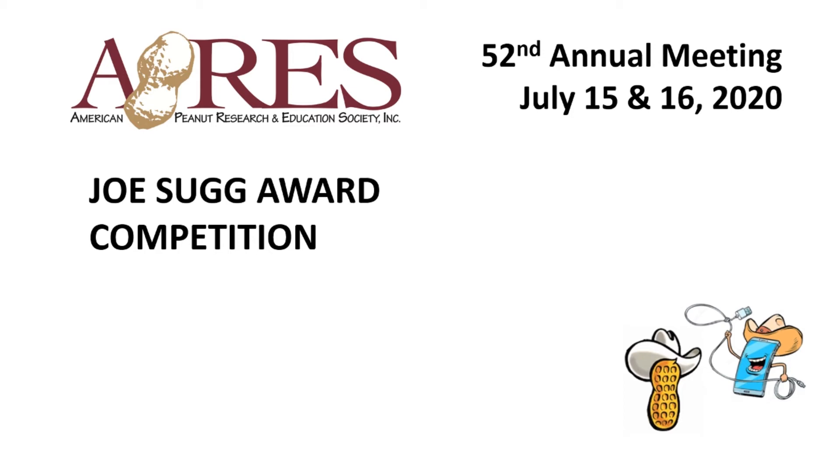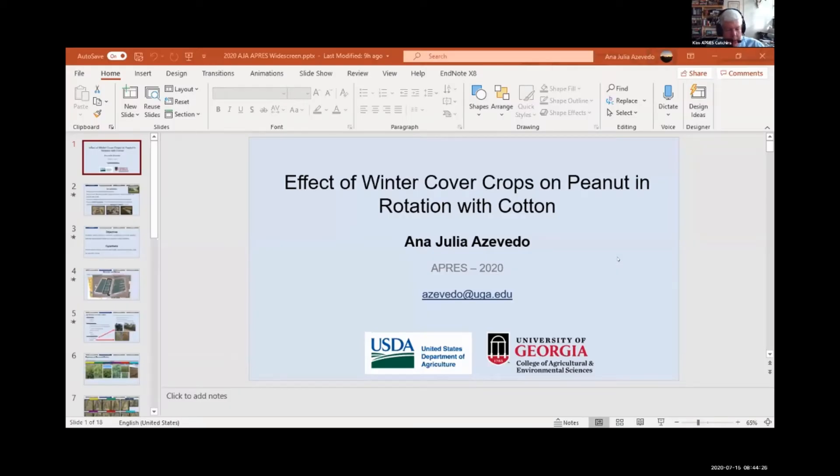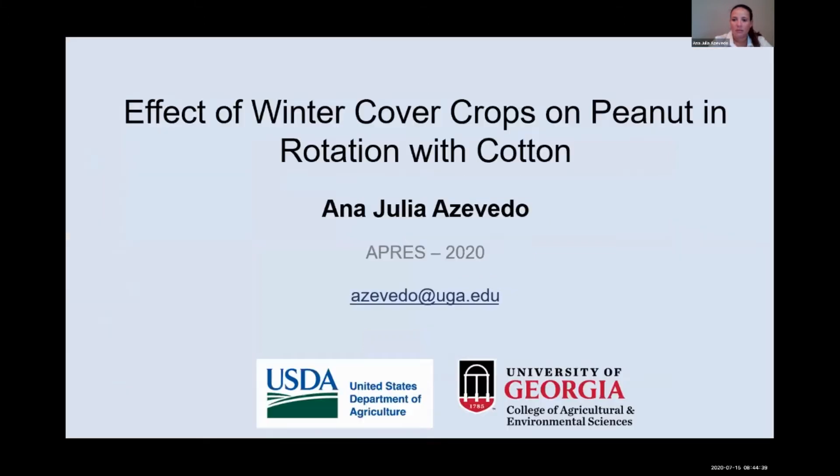Our next presentation is entitled Effective Winter Cover Crops on Peanut and Rotation with Cotton, and our speaker is Ana Julia Acevedo. Good morning everybody. Thank you for the introduction. As Dr. Kamrad said, I'm Ana Julia Acevedo. I'm a PhD student at the University of Georgia, and today I'll be presenting part of my research on the effect of winter cover crops on a peanut in rotation with cotton.